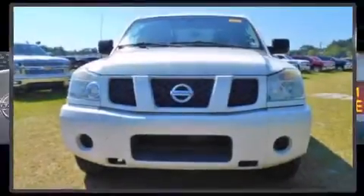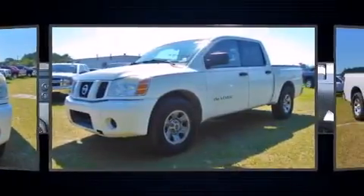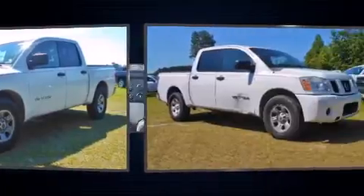The 2006 Nissan Titan — this four-door, six-passenger truck provides exceptional value. It features an automatic transmission, rear-wheel drive, and a powerful eight-cylinder engine.